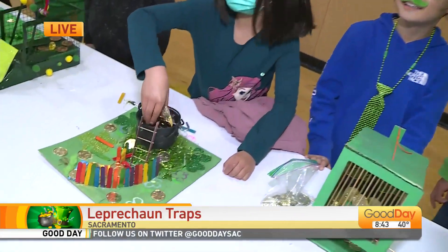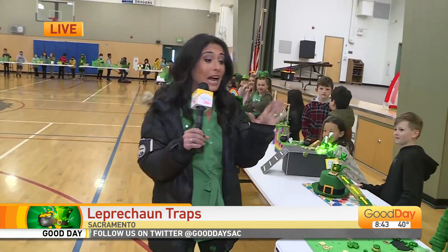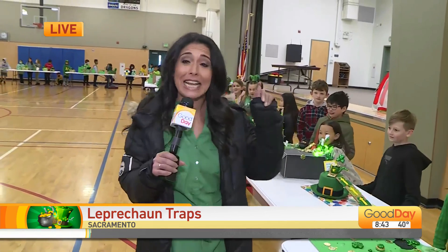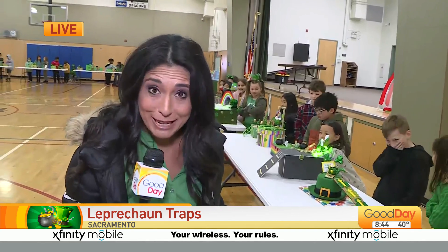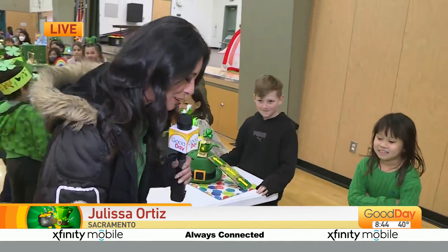Welcome back to Good Day Sacramento. It is Friday, March 17th, also known as St. Patrick's Day. And you know what? I don't think the leprechaun is getting out of Didion Elementary School. Let me tell you — because there are 69 traps here. There is no way he's getting out of here. They are all created by the third graders here at this school.